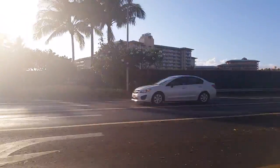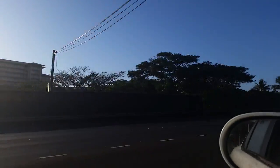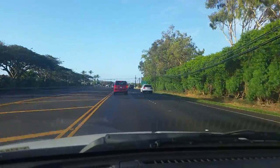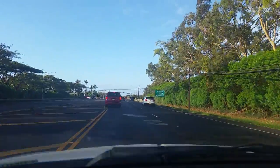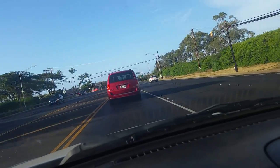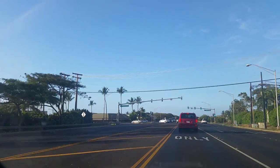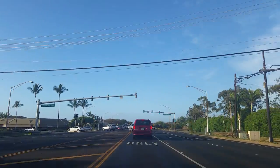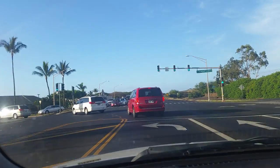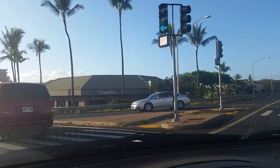Alright, it's Ka'anapali Beach — something like that — and now it's gonna be your exit. Here it is: Lower Honoapi'ilani Road is your exit. As you pull in, you see Slappy Cakes. I recommend going to eat there for breakfast — you make your own pancakes. They have a griddle at the table, very fun place.